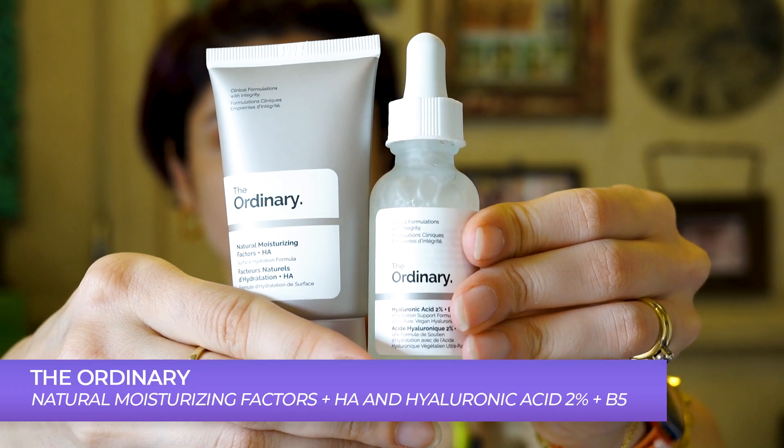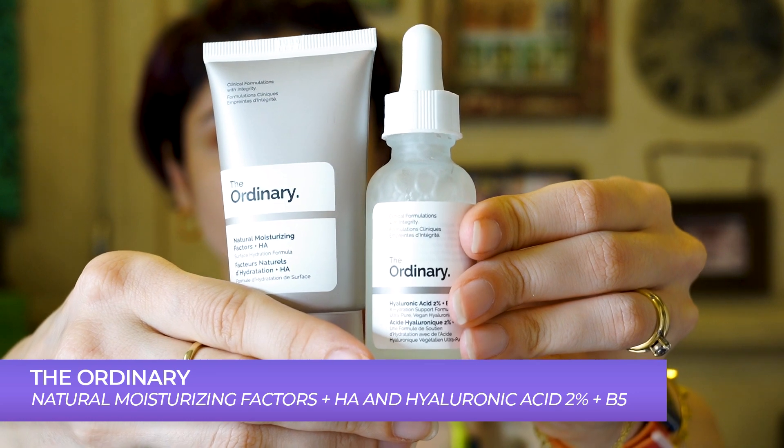Now coming to my PM routine. You guys know I'm not someone who likes elaborate things — I like to keep things simple, which is why I'm currently using these two products by The Ordinary. These were sent to me in a PR package, and I've heard a lot about the brand. I thought let me try them both together, which is why I stopped using my heavy night cream to see how well they work together.